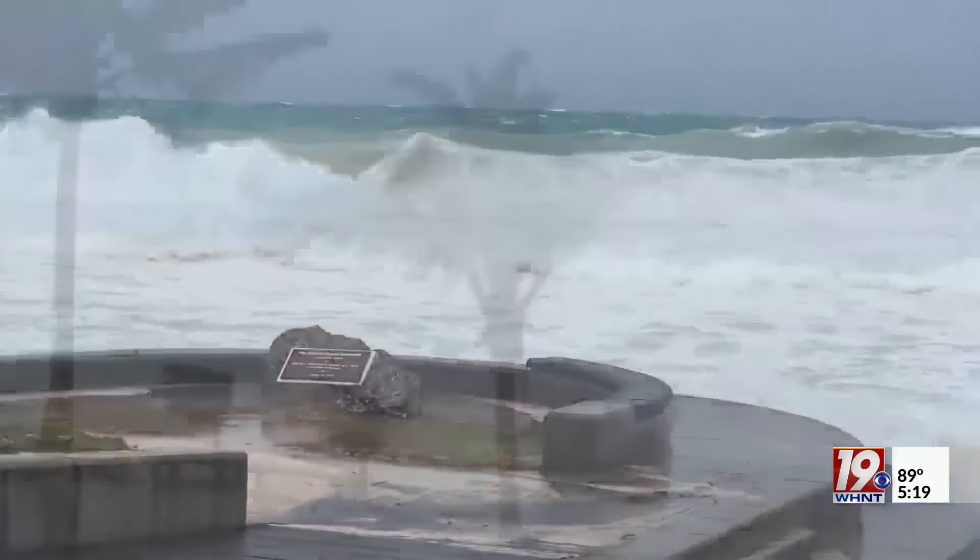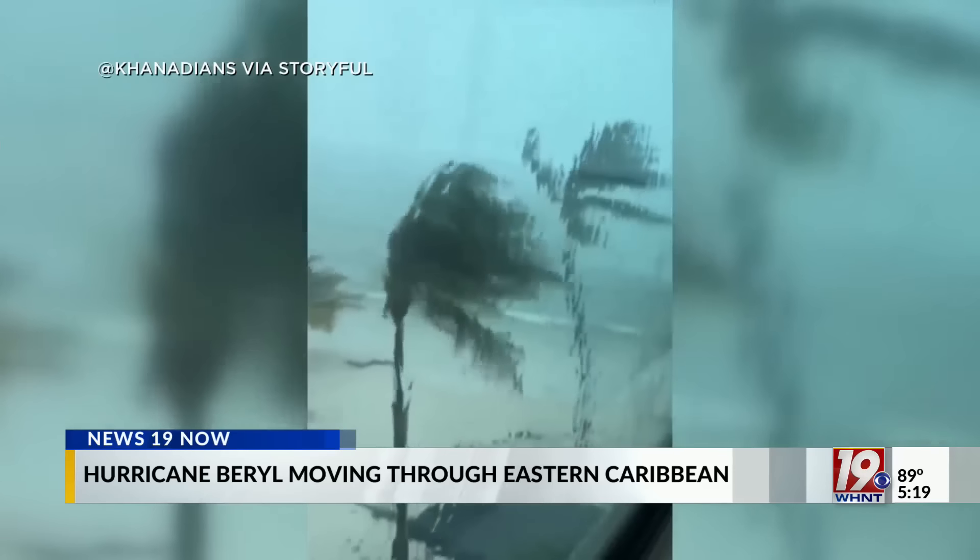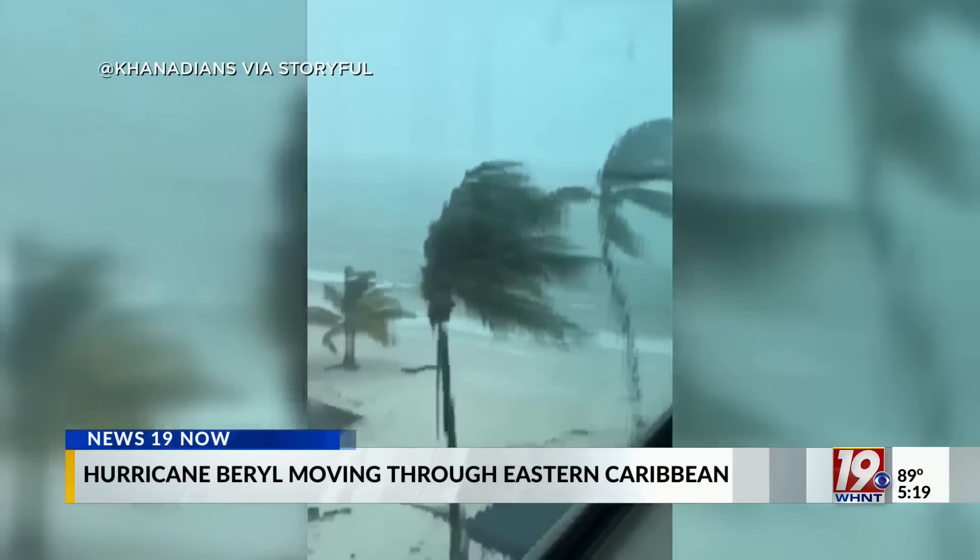Hurricane Beryl is moving through the eastern Caribbean as a catastrophic category four hurricane, before making landfall earlier today in Grenada. The storm is carrying winds reaching speeds up to 150 miles per hour and heavy rains that are causing serious damage. While hurricane season is officially underway, the weather authority team says Beryl became the earliest category four hurricane in the Atlantic.